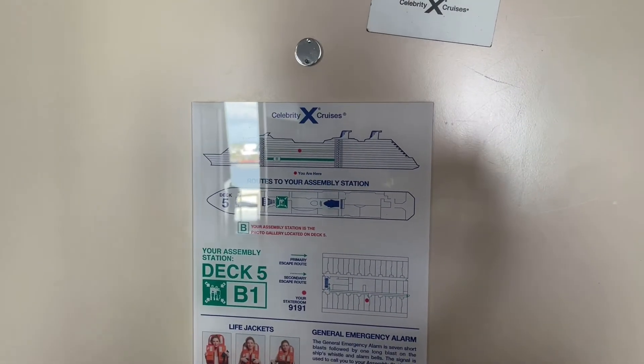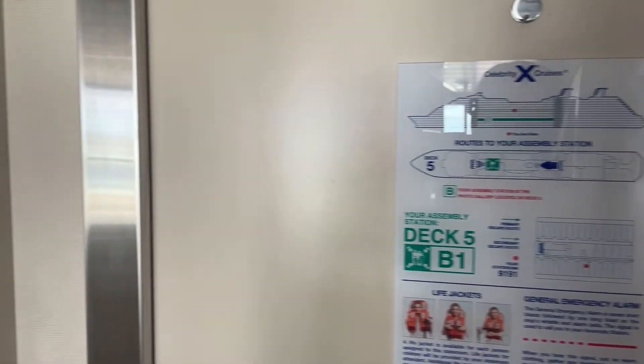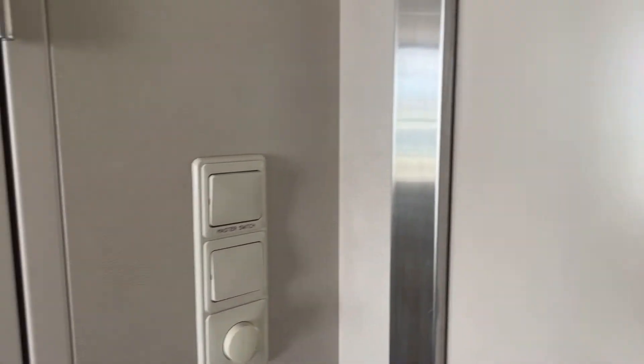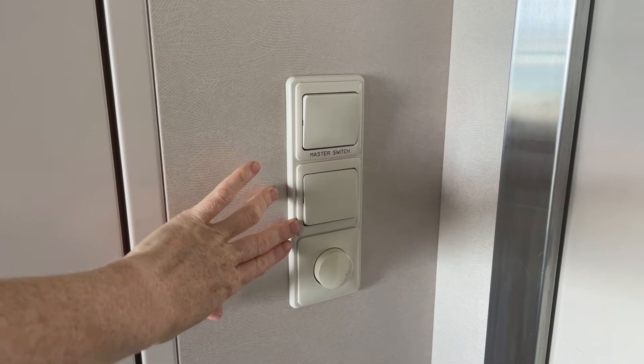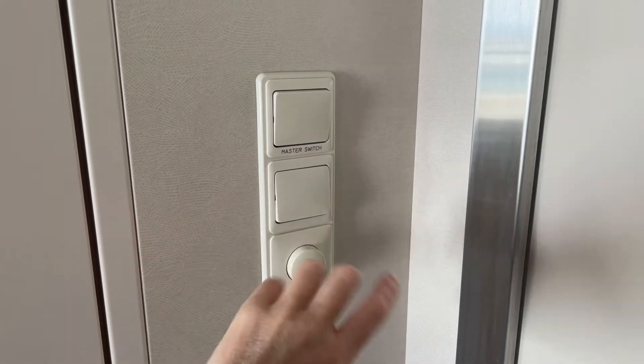On the back of the door you have your emergency exit information and you have the master switch which controls all the electricity for the room. This controls the main light for the room and this actually dims it up and down.